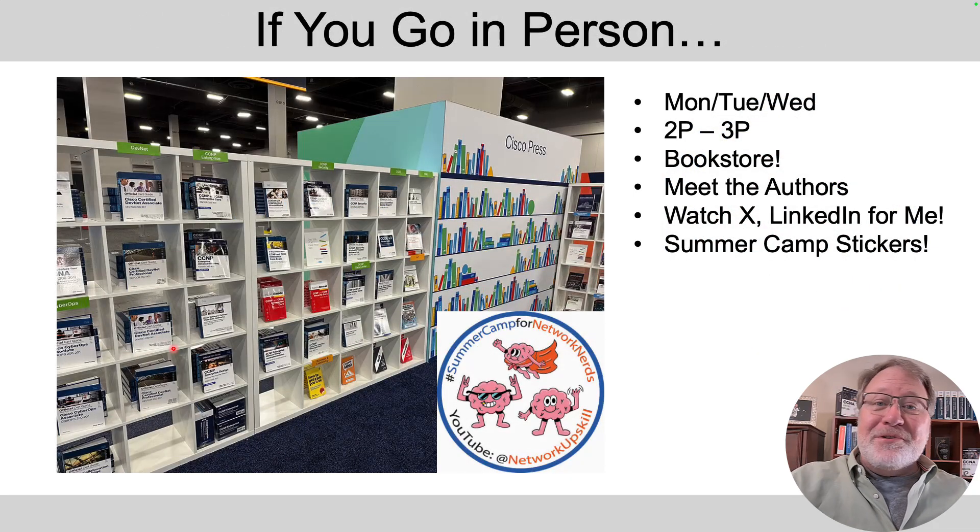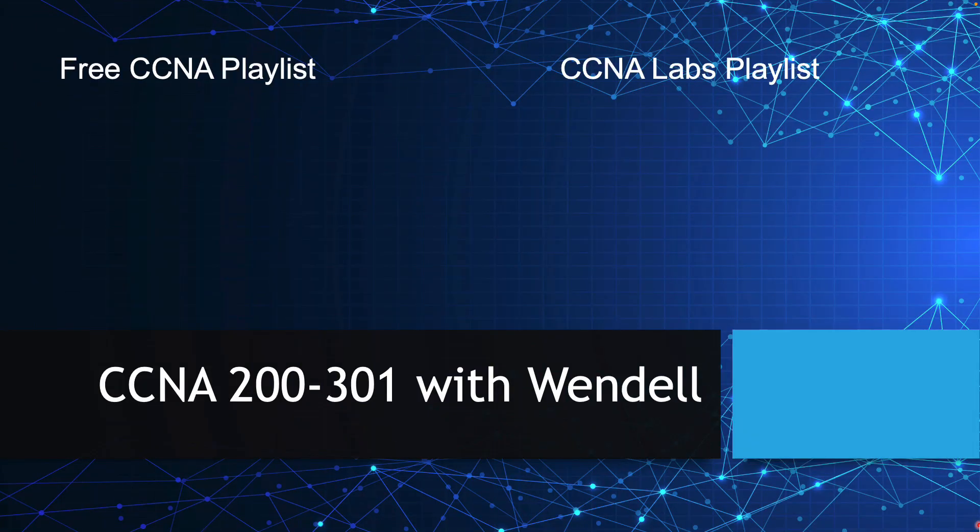Additionally, if you happen to go to Cisco Live in person — here's a photo from last year's bookstore — Monday, Tuesday, and Wednesday from 2 to 3 p.m. is a meet-the-author event. I won't be at all of those times, but watch my X and LinkedIn accounts and I'll post the exact times I expect to be there. Stop by and say hi — I'll have stickers of our summer camp patch there as well. I look forward to seeing you at camp, either online or in person at Cisco Live.